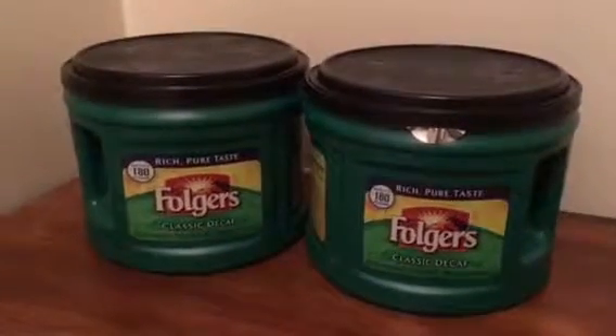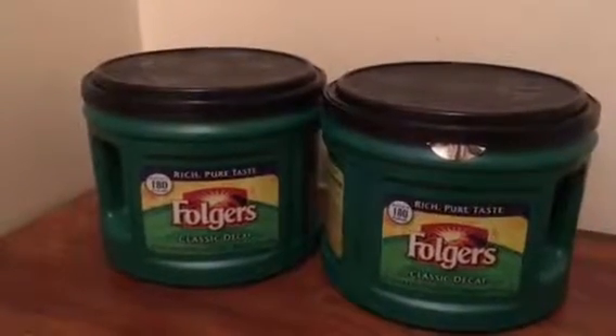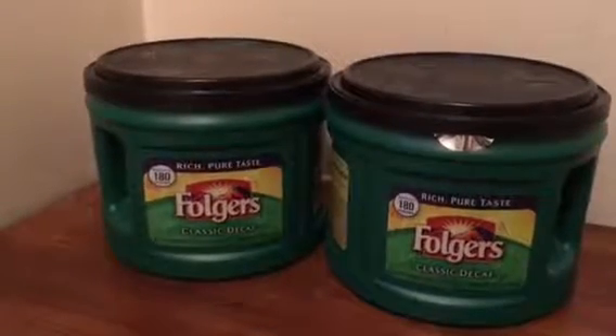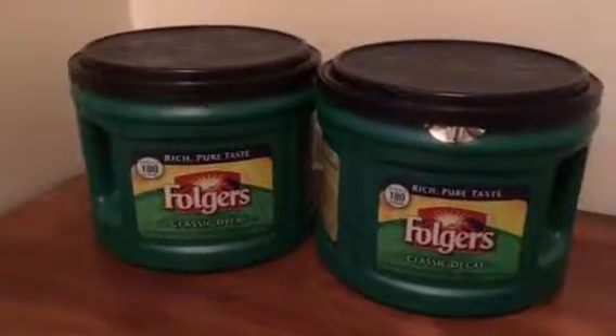Hey everyone, it's Robin. Just wanted to tell you about a quick deal this week at Rite Aid. The Folders Coffee is on sale for $6 a container. These containers contain 22 ounces of ground coffee, so that's about a pound and a half actually.